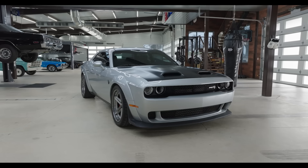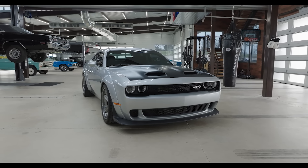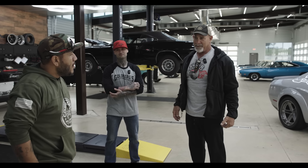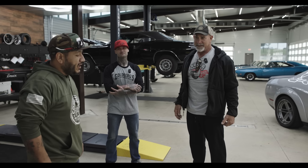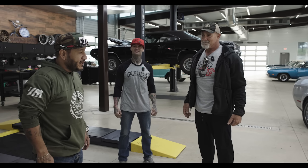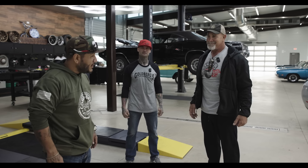So today we've got the 2019 Challenger. You've seen it a million times, me driving it up, and you've got someone with you, it sounds like. So you've got a little surprise? What's going on? Well, he's a veteran — a very special one.